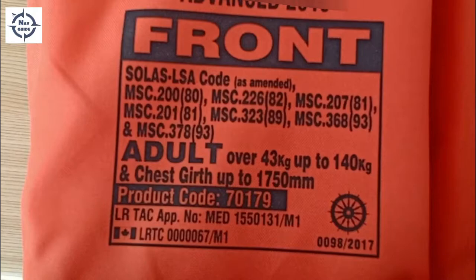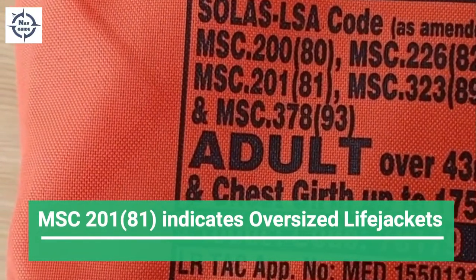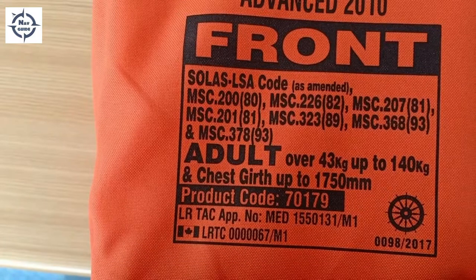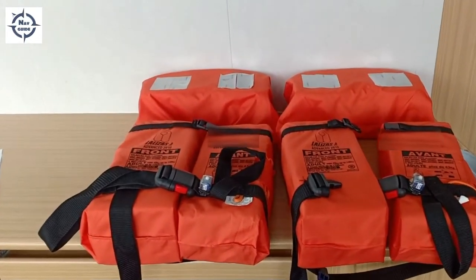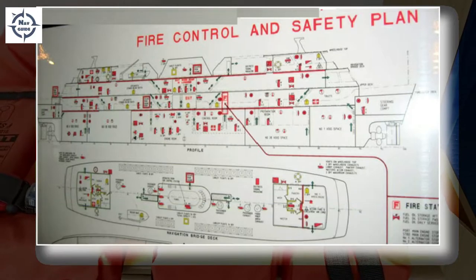Check the text written on the life jacket — if it mentions SOLAS Chapter 3 as amended by MSC 201/81, it means this jacket is fit for oversized persons up to 140 kg and a chest girth of 1750 mm. Oversized life jackets must be distributed as per the ship's safety plan.